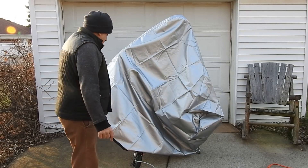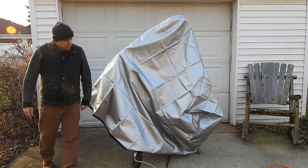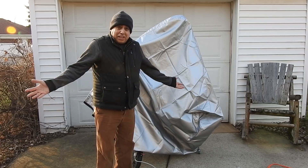Looks pretty good. That's all I got. See you later.